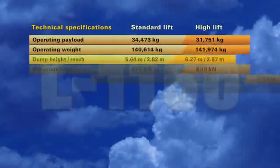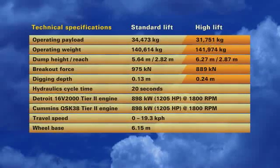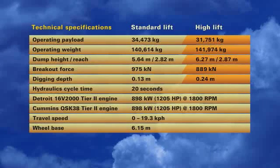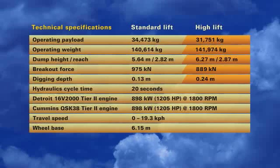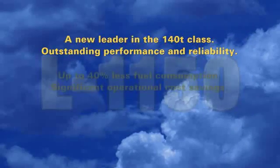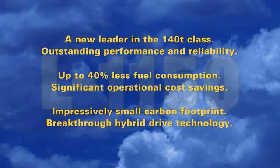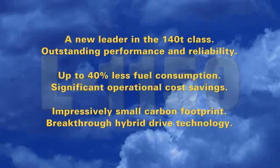LeTourneau's new switch-reluctant drive system, combined with maintenance-friendly components, easy-to-use controls and outstanding performance and reliability, make the L1150 our most advanced loader yet. The results of electrical, mechanical and operational efficiency achieved by our engineering and design group represent the most significant advance in wheel loader technology during the last 20 years. The L1150 is a milestone for hybrid drive technology in large mining machines.